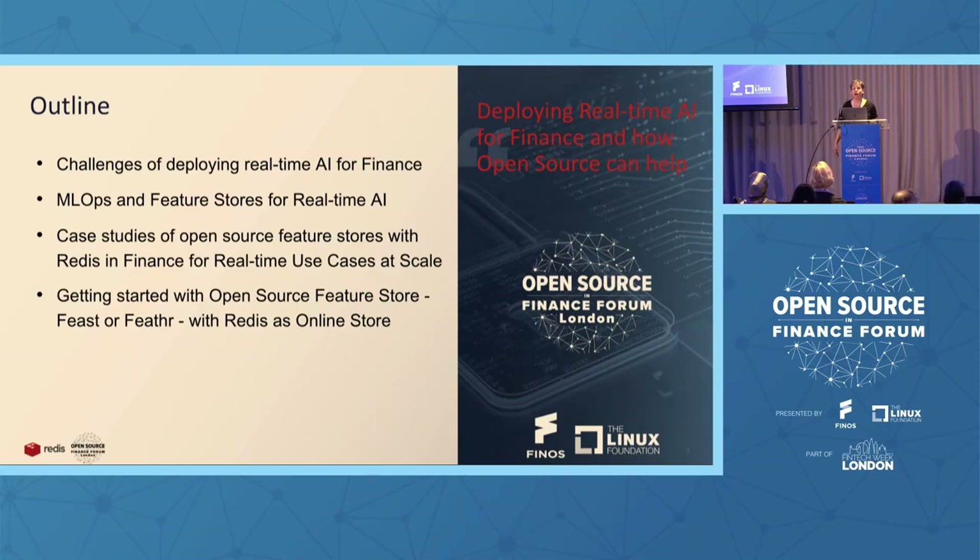We'll start off with the challenges of deploying real-time AI for finance — what are machine learning operations and specifically what are feature stores for real-time AI. Towards the end, I'll go through a few case studies specifically in FinTech, in finance and banks, using open source tools to deploy real-time AI, as well as how to get started with two great open source feature stores, Feast and Feather, with Redis as the online feature store.